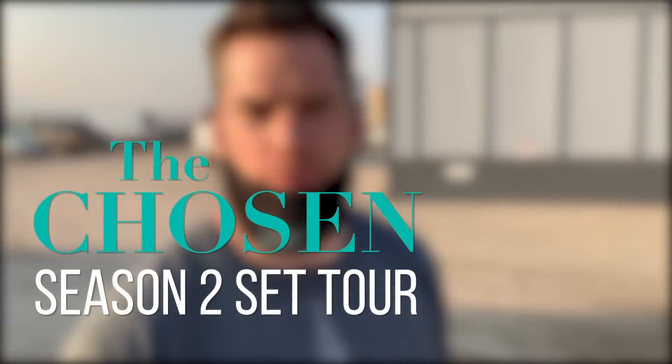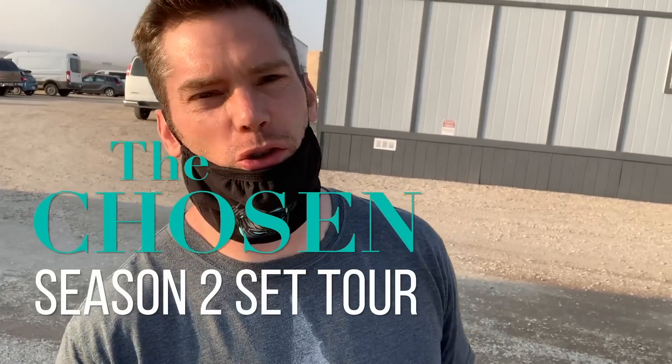We are going to be spending the next six weeks portraying the greatest story ever told in a set that might be the greatest set I've ever been on, and I'm grateful. It is time for the season two set tour. I did one last year where I literally don't cut the camera, don't cut my phone, and I just take you through the entire set. This is what I get to see every day, and I want to give you an opportunity to see it. We are currently in the calm before the storm. We start filming tomorrow morning, so I thought I'd take this quick opportunity to show you everything on this amazing set.